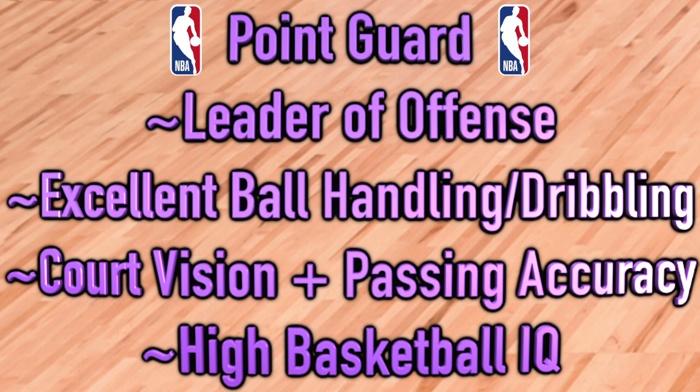Point guards often have extremely high basketball IQs — very smart, always engaged in setting up teammates. Some famous NBA point guards are Chris Paul, John Stockton, and Magic Johnson. All three players are able to shoot well and score points, but their primary role is to pass and lead the offense.